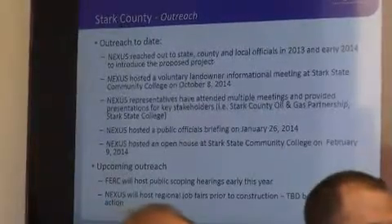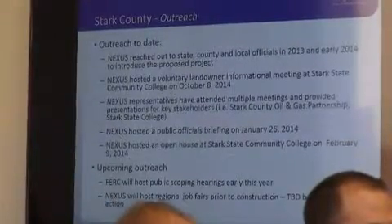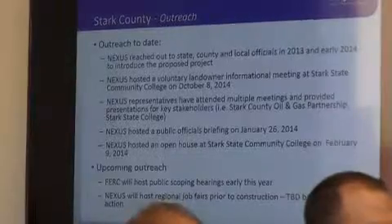We held our open house on February 9th, and again we're here today to brief the commission. We certainly will be happy to come back.